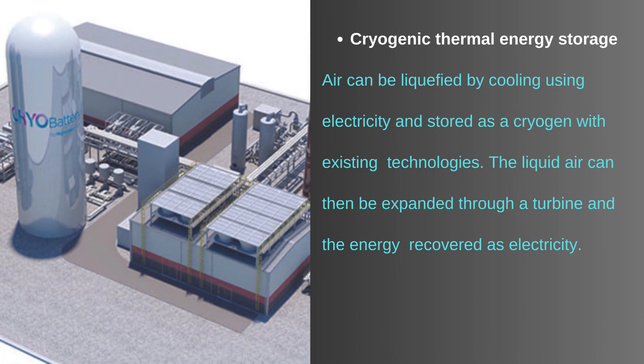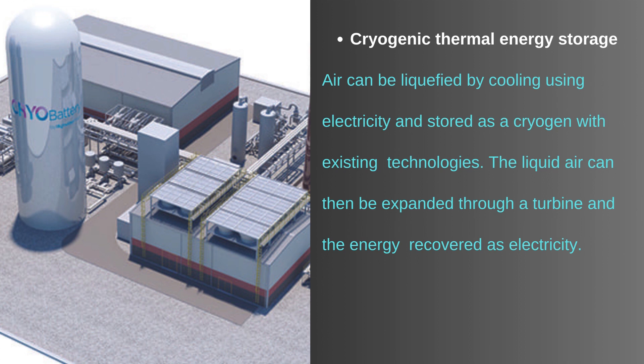Materials used in latent heat thermal energy storage often have a high latent heat, so that at their specific temperature the phase change absorbs a larger amount of energy — much more than sensible heat. Air can be liquefied by cooling using electricity and stored as a cryogen with existing technologies; the liquid air can then be expanded through a turbine and the energy recovered as electricity. Carnot battery: electrical energy can be stored thermally by resistive heating or heat pumps, and the stored heat can be converted back to electricity through Rankine cycle or Brayton cycle. This technology has been studied to retrofit coal-fired power plants into fossil fuel-free generation systems, with coal-fired boilers replaced by high-temperature heat storage charged by excess electricity from renewable energy sources.